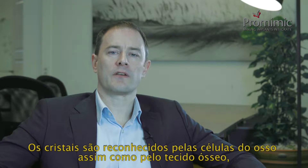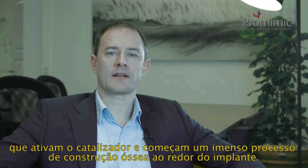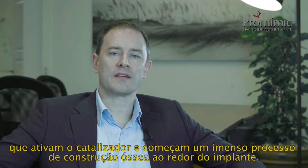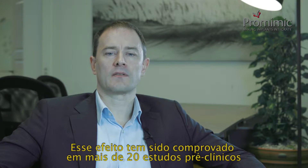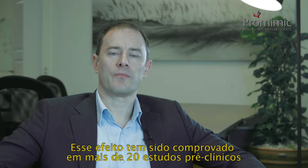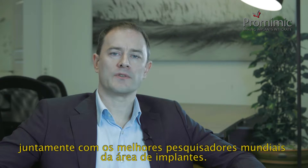The crystals are recognized by the bone cells as endogenous bone tissue, which acts as a catalyst and starts a massive bone building process around the implant. This effect has been proven in more than 20 preclinical studies done together with world leading implant researchers.